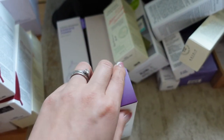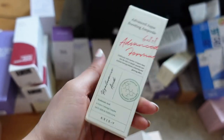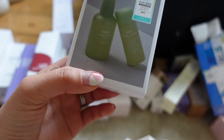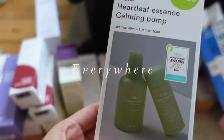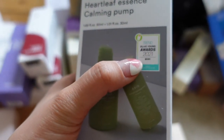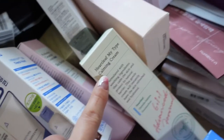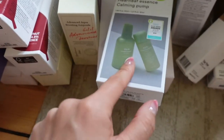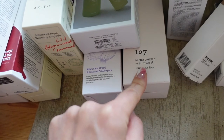I got the new Advanced Aqua Boosting Ampoule — I love the Artichoke Ampoule from Axis Y, but this one is the Hyaluronic Acid one. I bought the Heartleaf Essence from Abib purely because it also came with a miniature of the Abib toner in the same range. This one was really popular and was everywhere in Olive Young — it says Olive Young Awards for last year. Heartleaf is also a very popular ingredient at the moment, and Axis Y also has Heartleaf in some of their products. I also already used one of the Micro Drizzle Hydro Toner and was kindly gifted a second one.